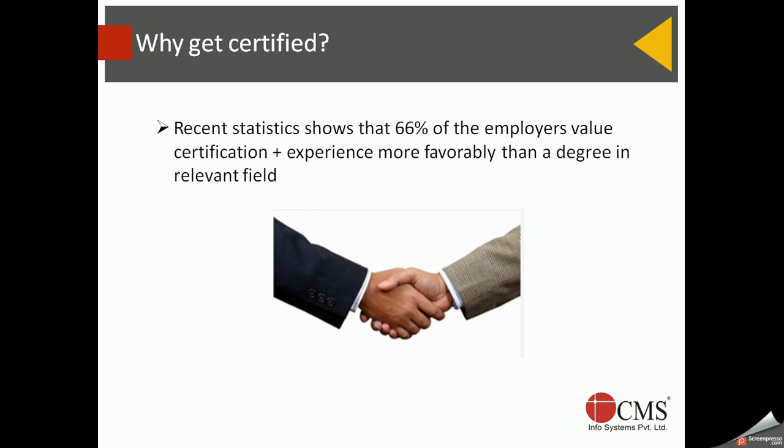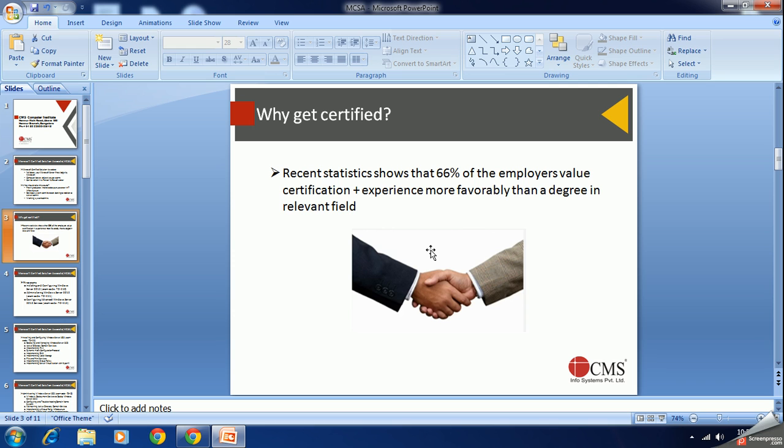A recent study shows that 66% of employers value certification and experience more than a formal degree. This is another strong reason why you should pursue a vendor certification like Microsoft MCSA.